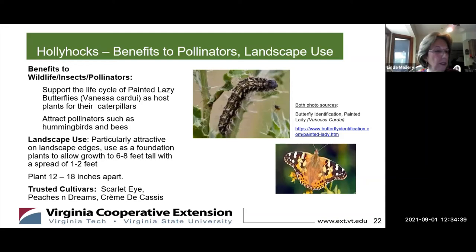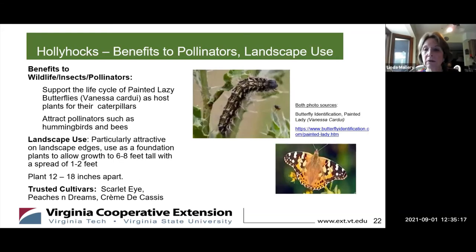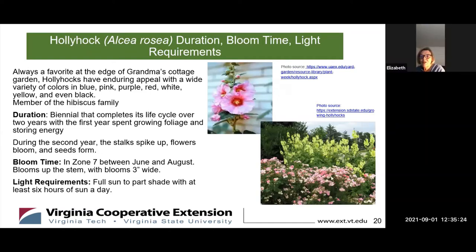Since hollyhocks are leggy with spindly stems, you want to plant some shorter companions in front. These include dahlia, clematis, shrub rose, baby's breath, black-eyed Susan, phlox, Sweet William, and climbing roses. There was a picture of the hollyhocks growing behind some climbing roses. You can see below all of those blooms — they bloom from bottom to top — you have spindly stems, so you want something to cover them up.